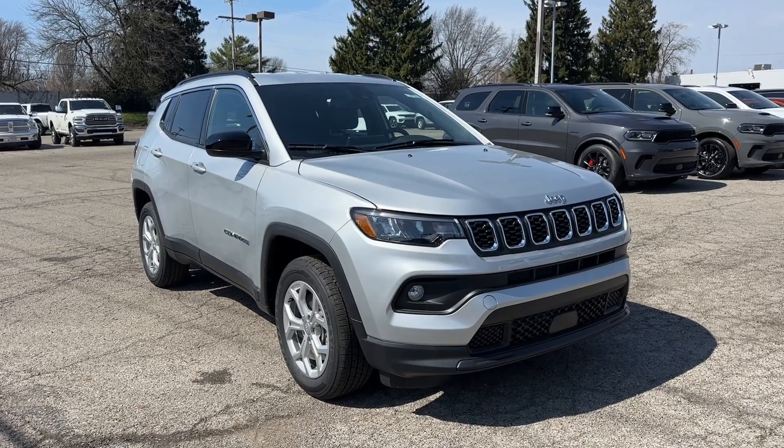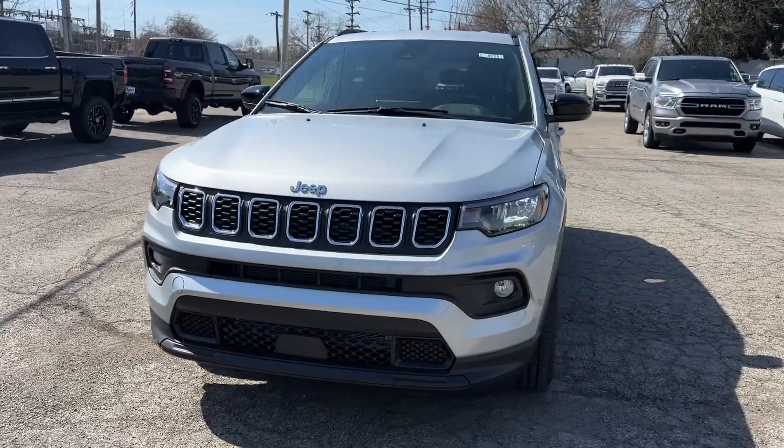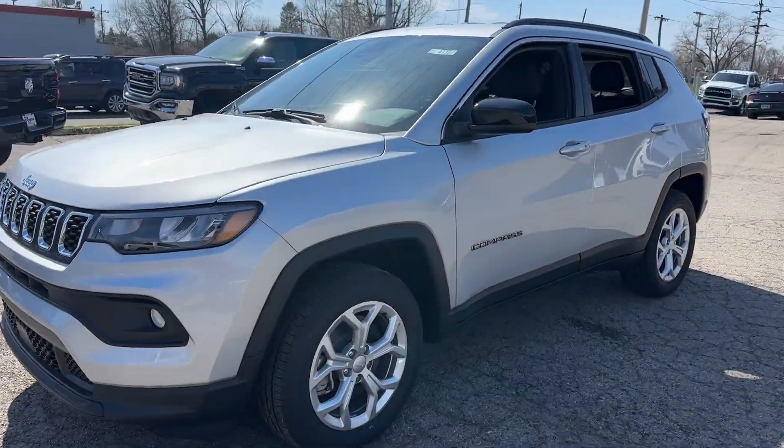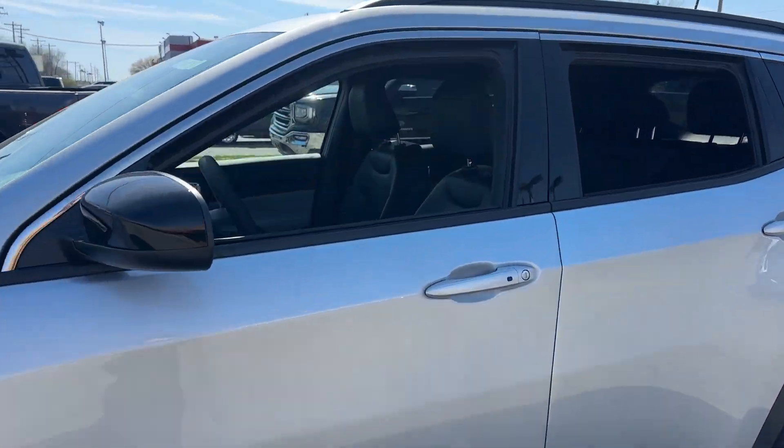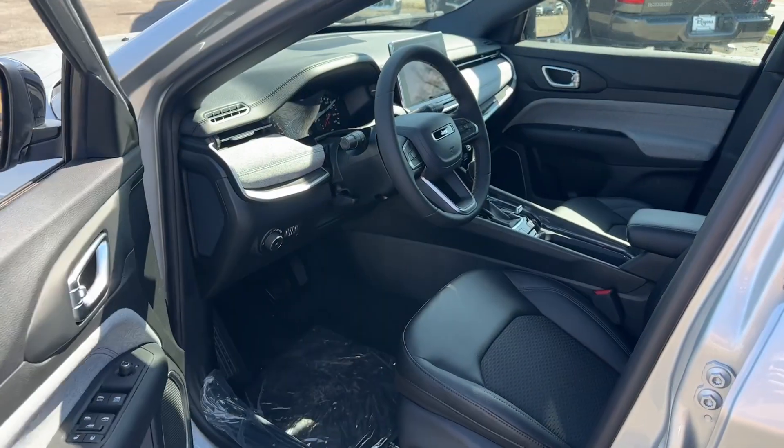Hop into the 2024 Jeep Compass. Enjoy the adventure with confidence in the Compass. It offers the perfect blend of SUV versatility and state-of-the-art safety technology. These are just some of the great options this vehicle comes with.